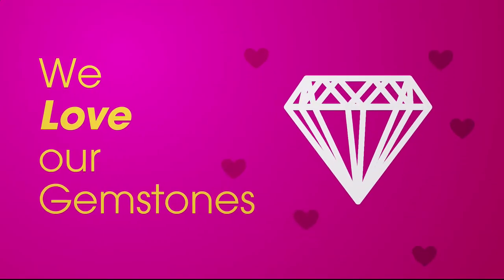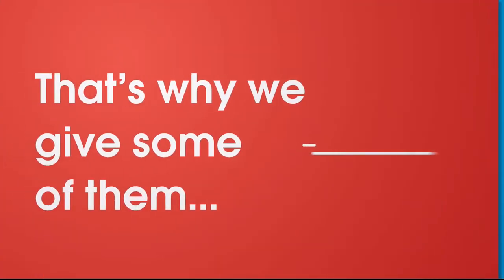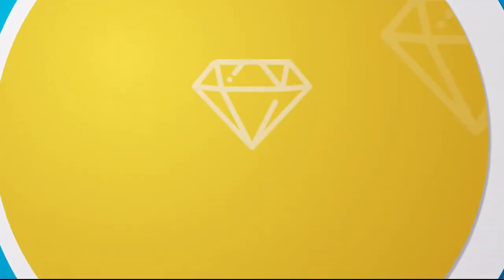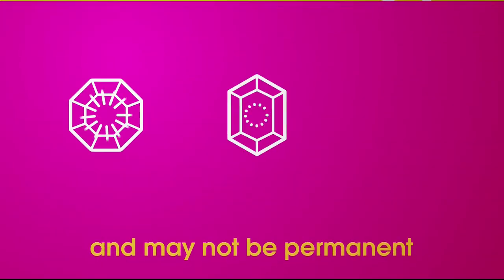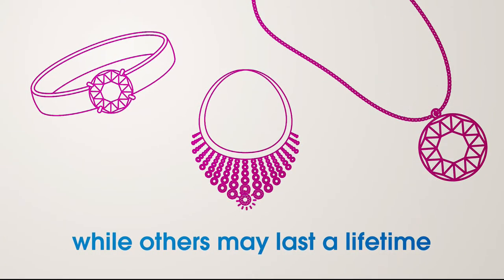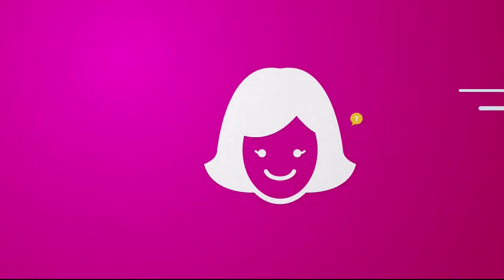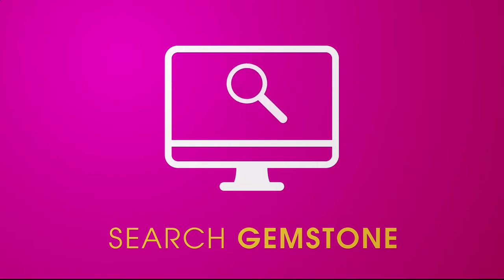We love our gemstones to be beautiful, colorful, and durable. That's why we give some of them a little more love. Enhancements may require special care and may not be permanent, while others may last a lifetime. For more information, visit HSN.com and search 'gemstone' to see our gemstone enhancement chart.